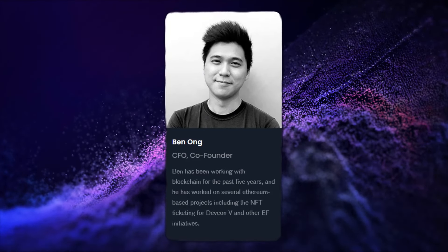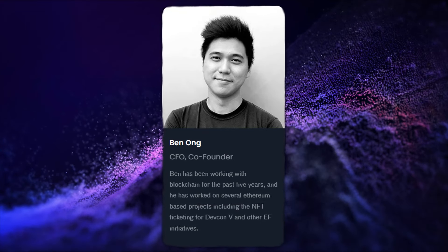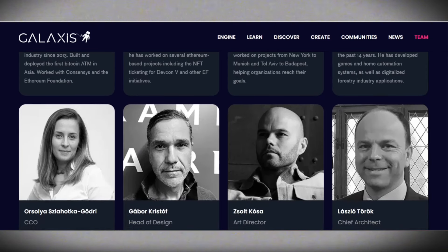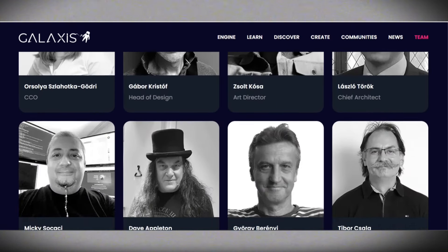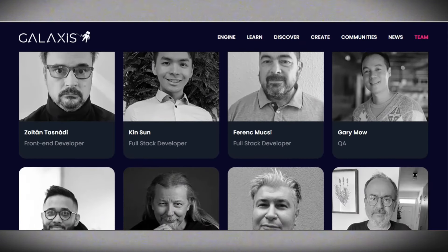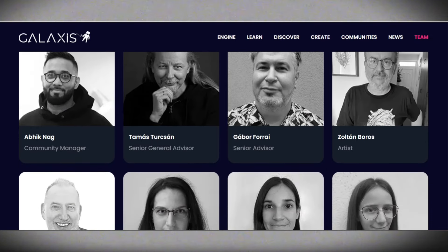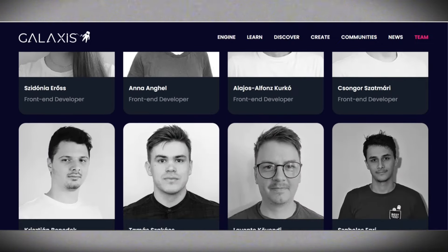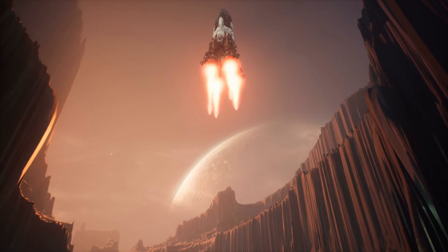Let's talk about Ben Onge. With five years of blockchain experience under his belt, Ben is no stranger to innovation. He's been involved in a slew of Ethereum-based projects, including NFT ticketing for DEFCON 5. Andras and Ben aren't the only ones steering the ship — behind the scenes, there's a dedicated team of developers, marketers, designers, and community managers. With their combined expertise and unwavering dedication, they're propelling Galaxis to new heights, one innovative idea at a time.